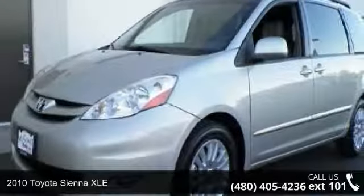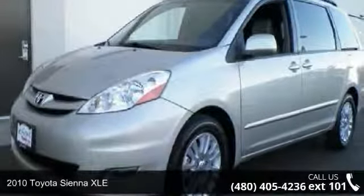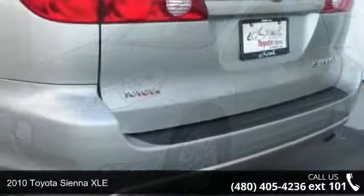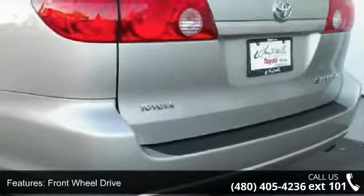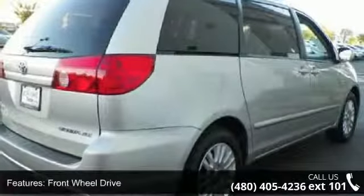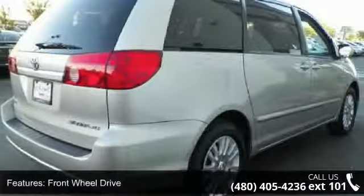Arrive in style with this 2010 Toyota Sienna XLE. This may be the set of wheels you've been looking for. This vehicle comes with a reliable six-cylinder engine connected to a smooth-shifting automatic transmission.